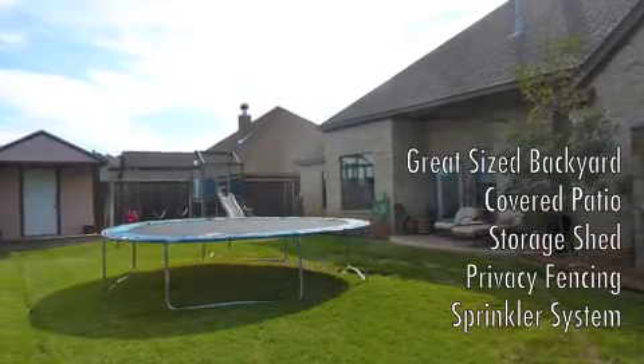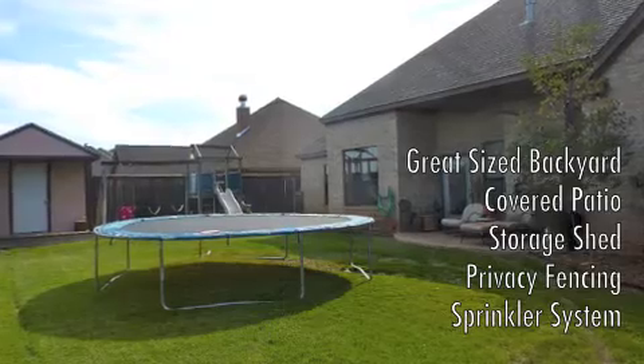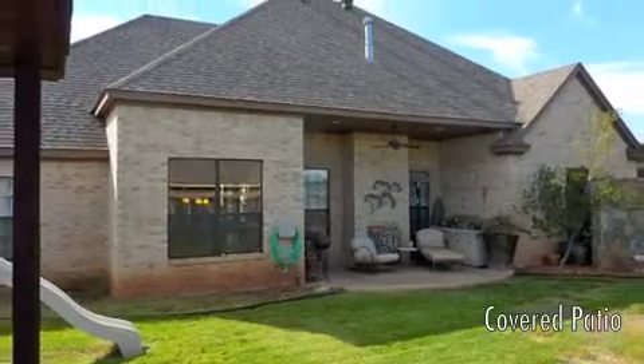Outside, you'll enjoy this great-sized backyard with a covered patio, a storage shed, and privacy fencing.